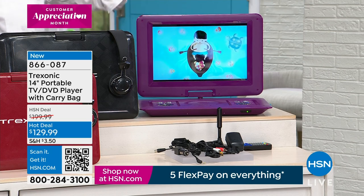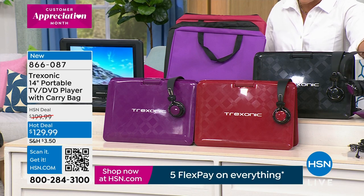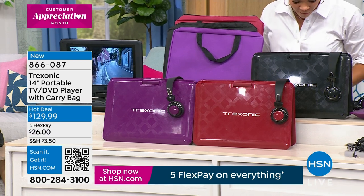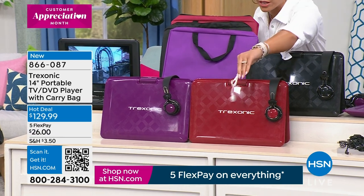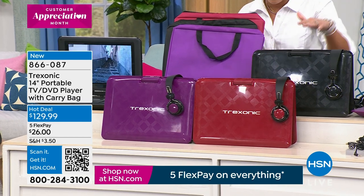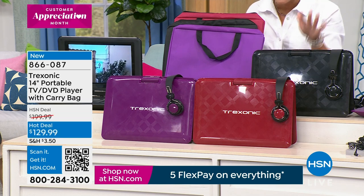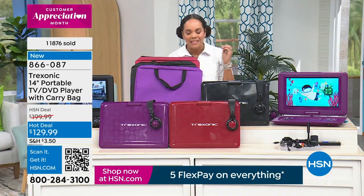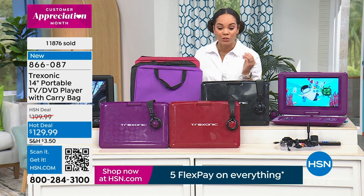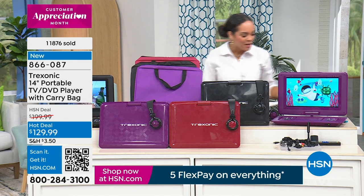You can choose if you want it in purple, and each one of them has coordinating colors. You can see it down there with the headphones — there are actually two different headphones that you get with it. So purple, red, and black are your color options. Brand new at a hot deal price, $70 off. You can get it home for $26 on FlexPay. Item number 866-087.